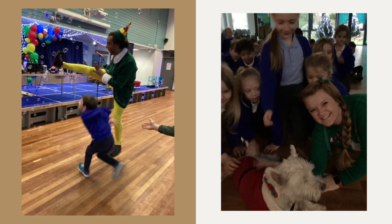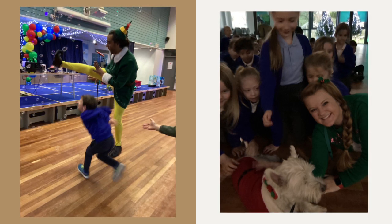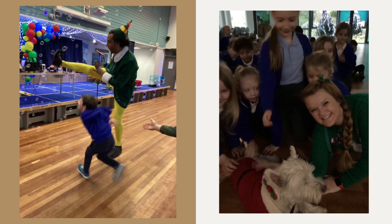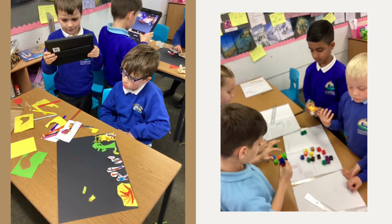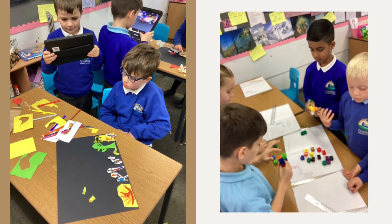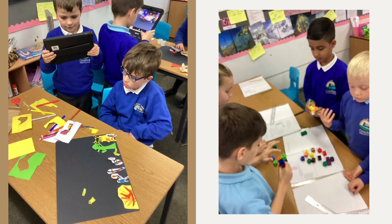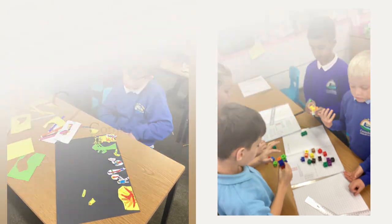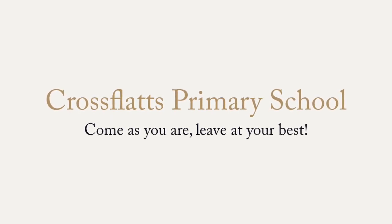We also have very special visitors that come into school often. For instance, it could be Buddy the Elf, who came with sensory bubbles, toys and music. We know the importance of teamwork. We use equipment, ICT technology and our peer group to help us with any learning. Crossflats Primary School: come as you are, leave at your best.